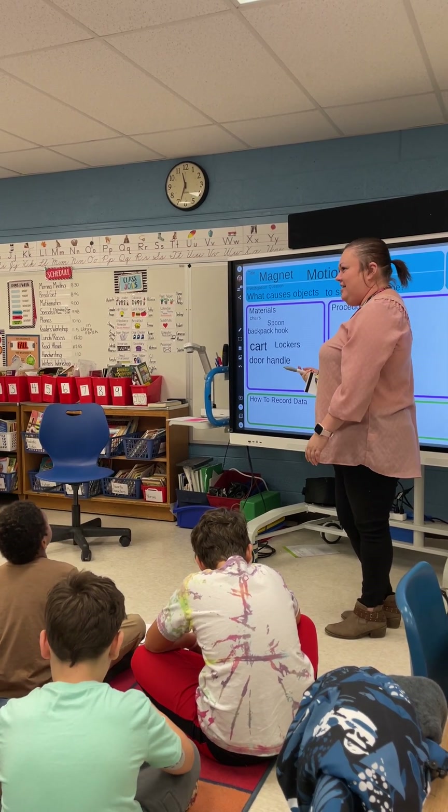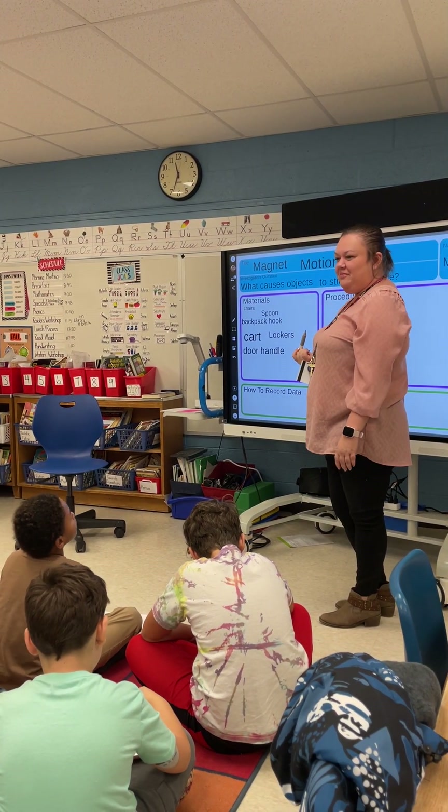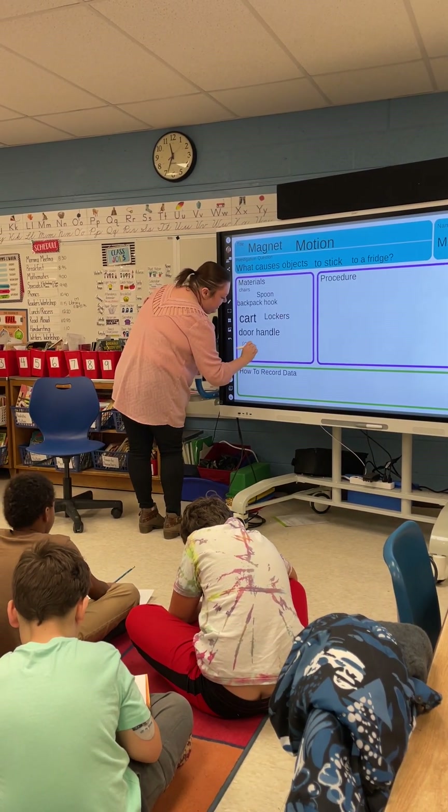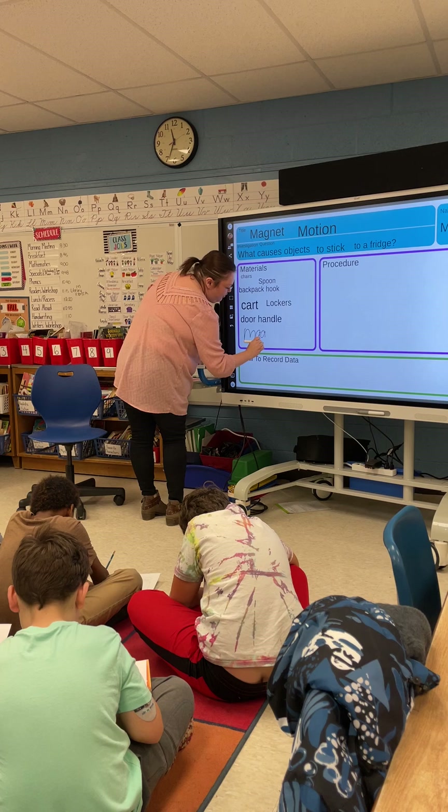Melissa, what did I forget? A whiteboard. Nope. The magnet. The magnet, Liam. So, add the word magnet to your materials. That's important.